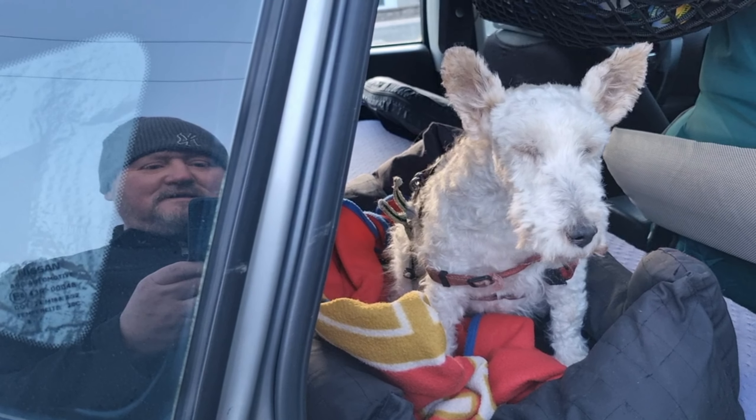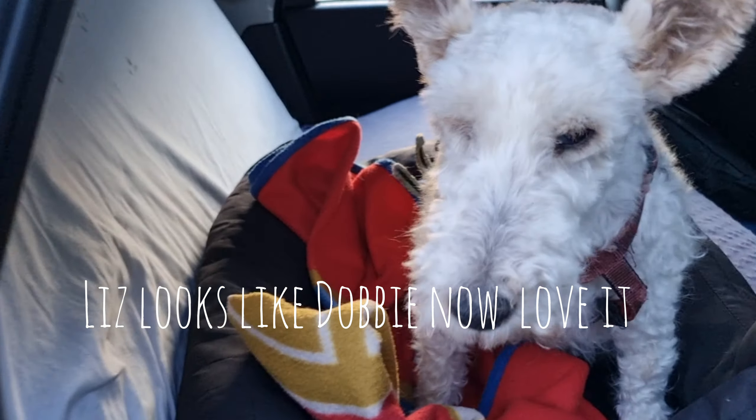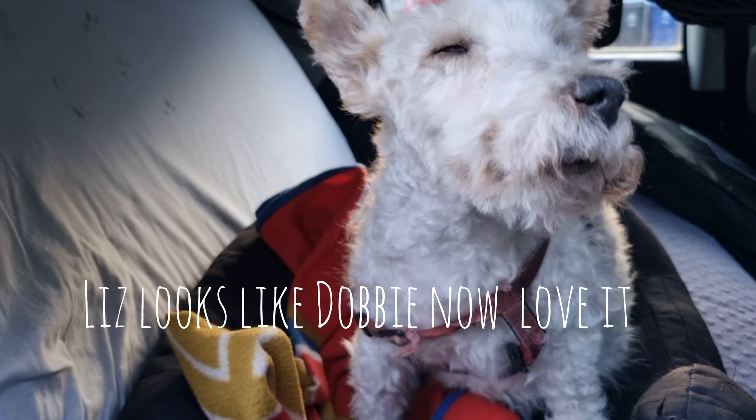So within the busy day today we've managed to clip Lizzie as well. This is what Lizzie looks like, all nicely clipped. Yeah, freaking freezing.